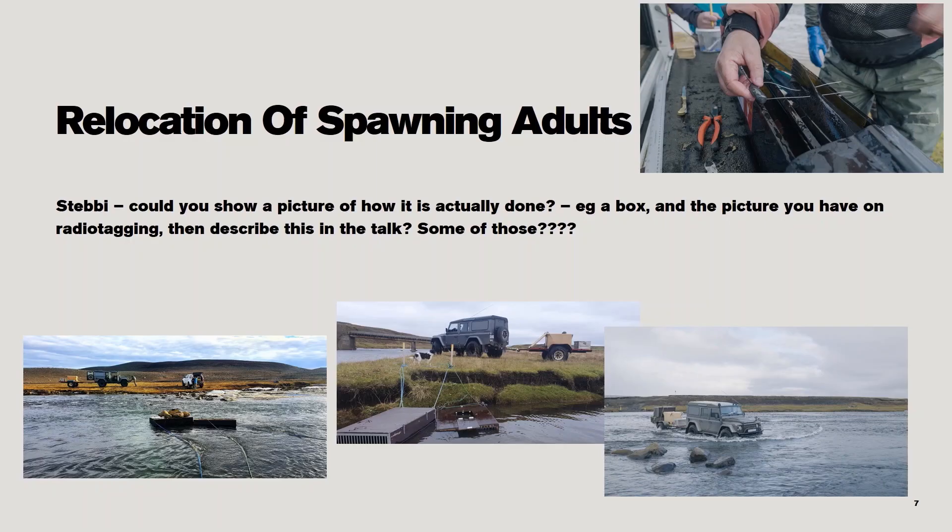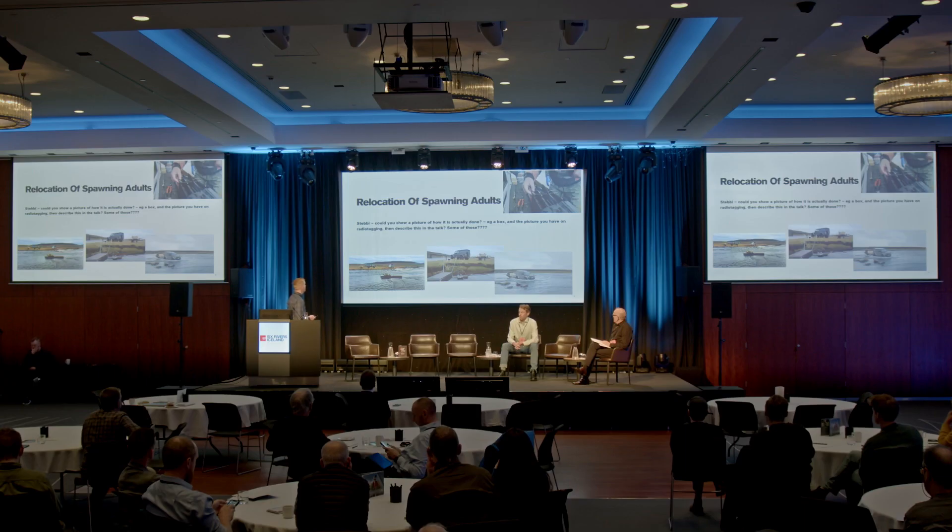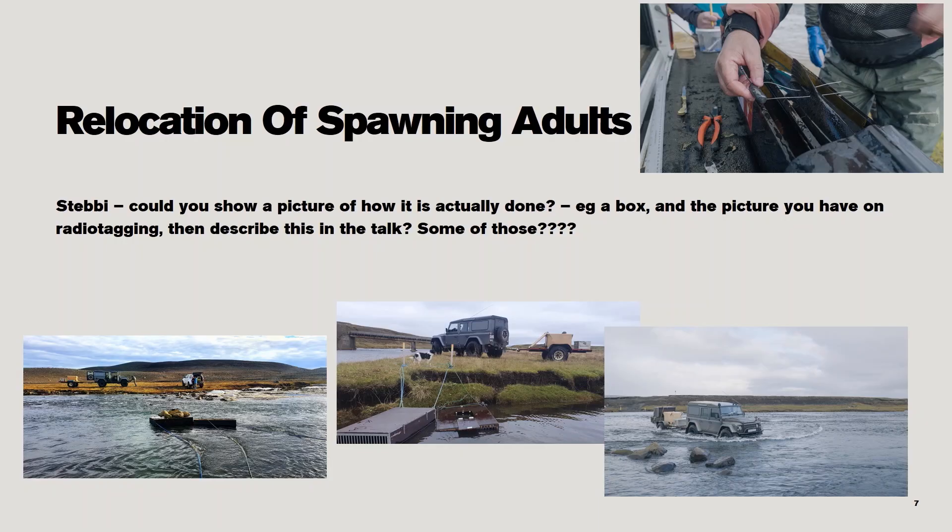Here you can see where we are tagging the fish — we put the radio tags inside of the dorsal fin, and they are of course put to sleep while we do this. The boxes we keep the fish in are on a trailer full of water and oxygen. We then drive and relocate the fish to the upper part of the rivers. On this picture you can see this is up on the tributary — we keep the fish in the boxes for about a week so they get used to the new area, and then we release them with radio tags.